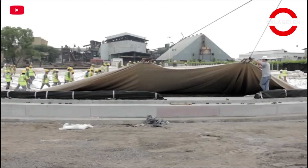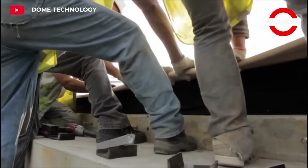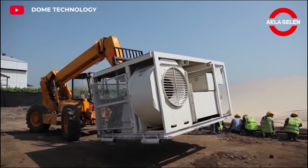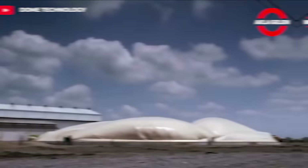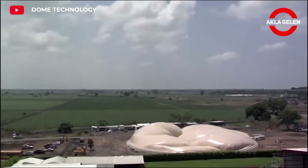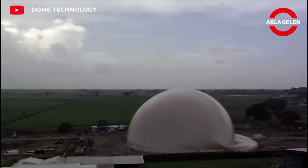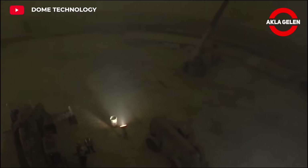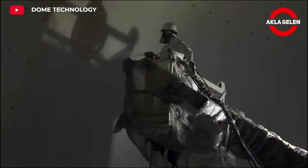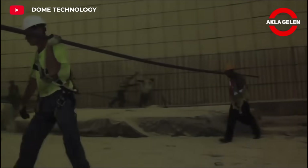The dome silo developed by Dome Technology is a spherical structure designed for the storage of products such as sugar. The spherical design of the dome silo provides equal load distribution at all points of the structure, thus increasing its durability. At the same time, it offers the opportunity to store larger volumes with less material use. These systems are built using durable materials and can be used for many years without any problems.